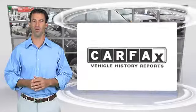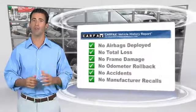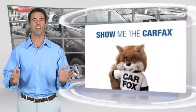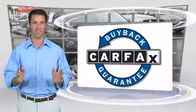Here's another high-quality vehicle with the Clean Carfax Vehicle History Report. Be sure to find a complimentary copy of this report online or contact the dealership. This vehicle qualifies for the Carfax Buy Back Guarantee. Thank you.